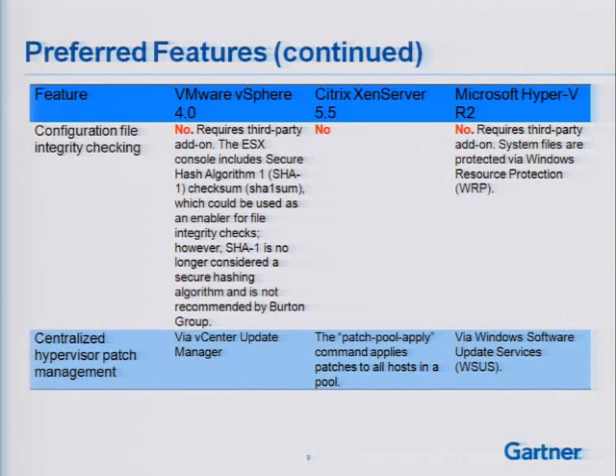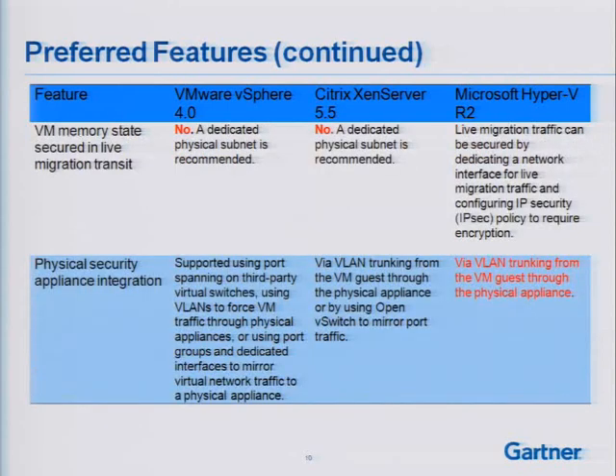Centralized type-provider patch management is something all of the platforms can do. Moving on to memory state — if I'm doing live migration, I want to ensure that my memory state is secured while it's in transit.